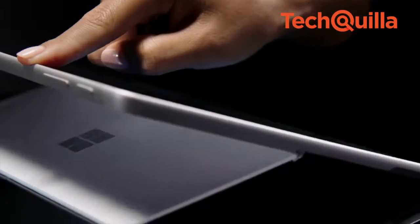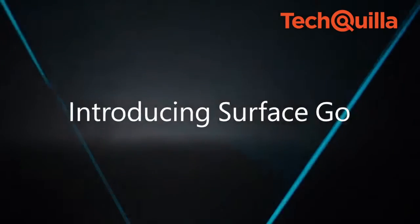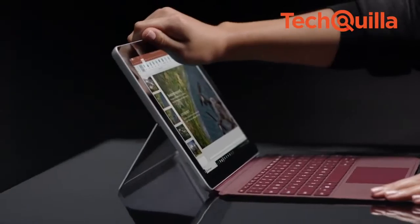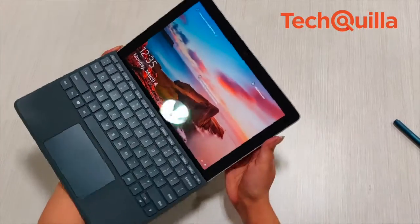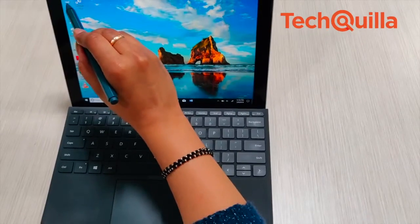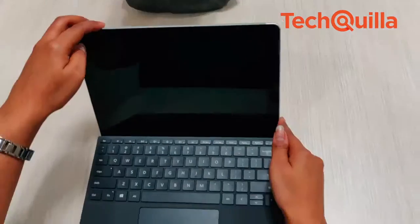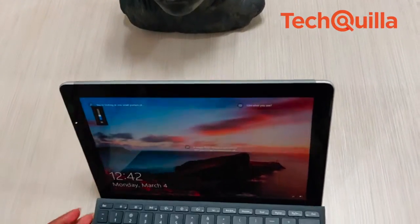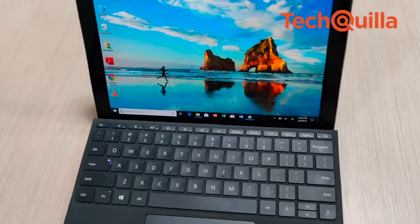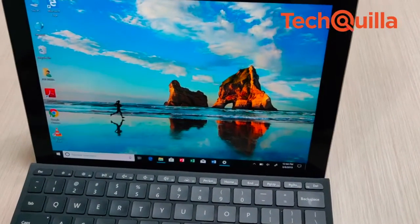The onslaught of Android may have dealt a severe blow to Microsoft's hardware ambitions, but the Surface brand has not only survived but also appears ready to write a new success story with the launch of the Surface Go 2-in-1. Surface Go allows you to link your Android or iPhone so that you can continue on your PC what you were doing on your smartphone. The device was launched in India at Rs 38,599 for the 4GB RAM and 64GB storage variant, and Rs 50,999 for the 8GB RAM and 128GB variant.